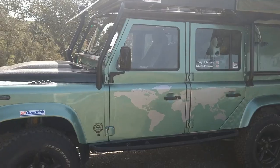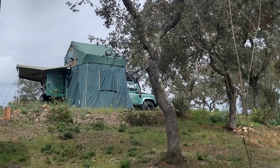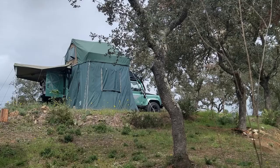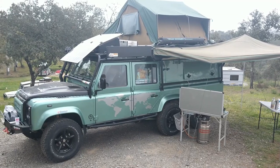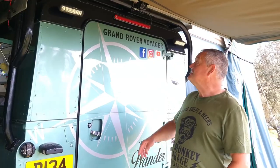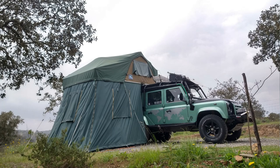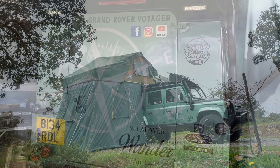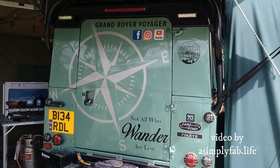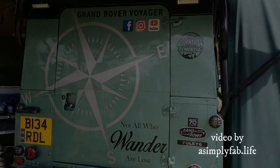I'm Tony Johnson and this is my vehicle that I built from scratch to do around-the-world overland tripping with my wife Nikki. If you'd like to see more of our adventures and the history of the build, go to our social media pages and look for Grand Rover Voyager on Facebook, Instagram, or YouTube. It's going to be epic for the next five years — subscribe, like and share it with your friends. Thanks for watching guys, catch you on the next one, and keep rolling.